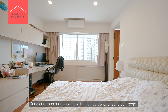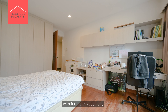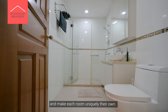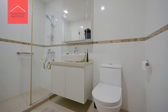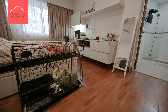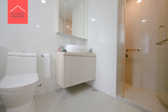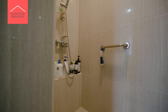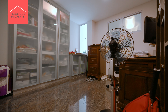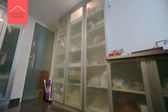Our three common rooms come with their personal ensuite bathroom, and each room gives you lots of space to play with furniture placement. Your family members can enjoy their private space and make each room uniquely their own.